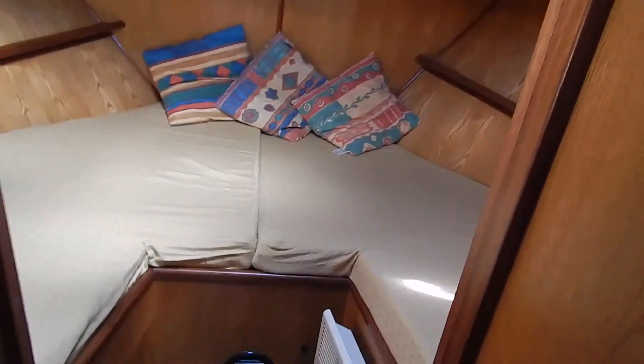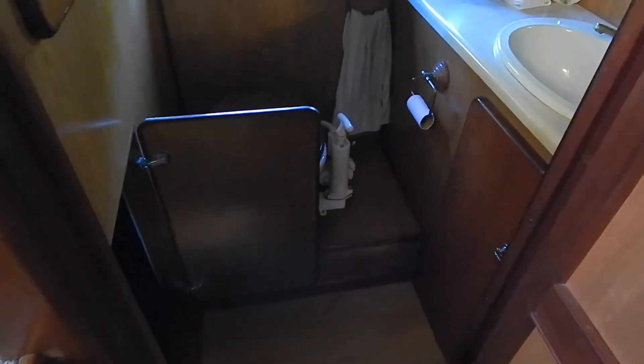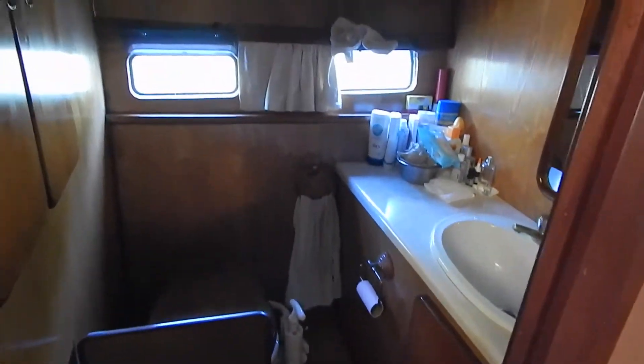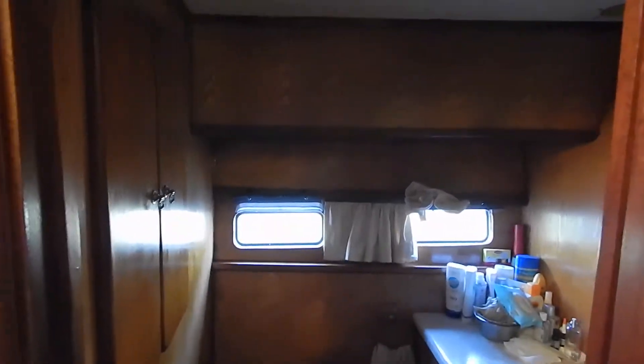We've got 1 meter 86 of headroom pretty much throughout on this boat. The forward cabin has a 2 meter by 1 meter 30 double berth, or 2 singles. Forward heads — really nice detailing. This is a solid door, and listen — when it shuts, it shuts properly.